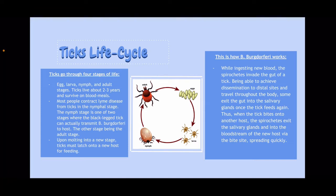Only female ticks can spread Lyme disease because they have blood meals. Most people contract Lyme disease from ticks in the nymphal stage. The nymph stage is one of two stages where the black-legged tick can actually transmit the bacteria to hosts, the other stage being the adult stage. And upon molting into a new stage, ticks must latch onto new hosts for feeding.